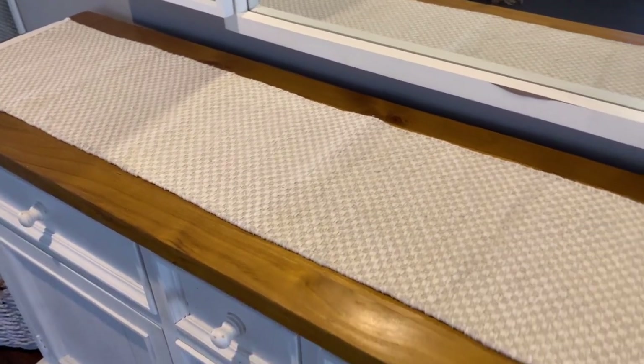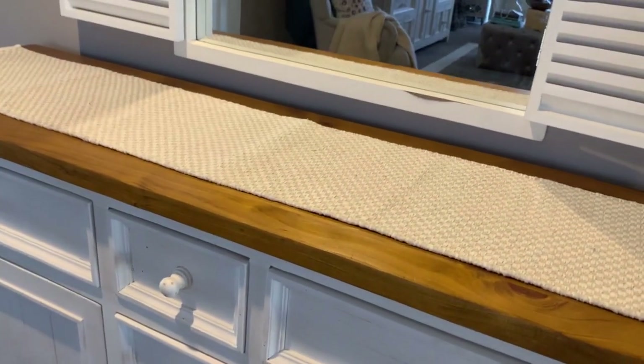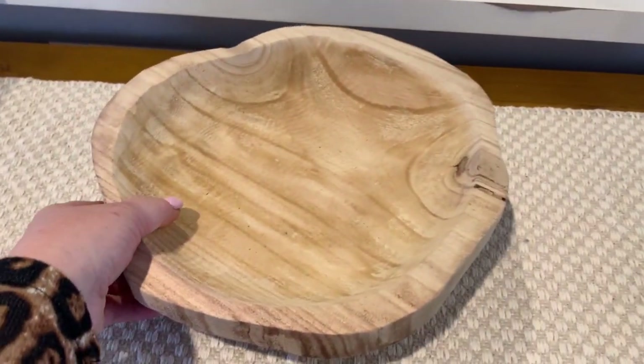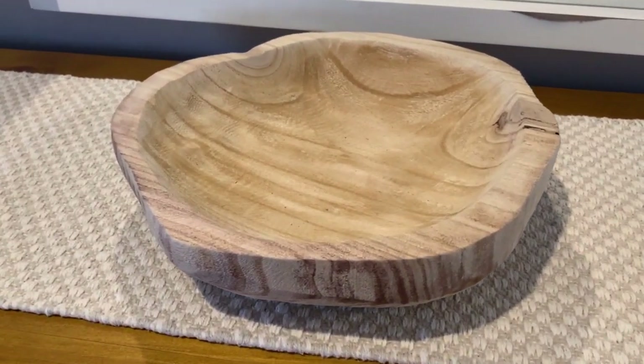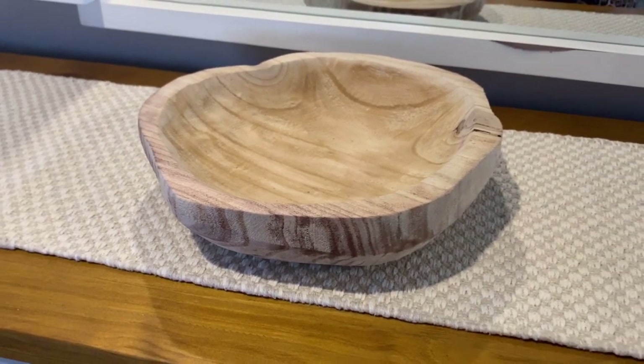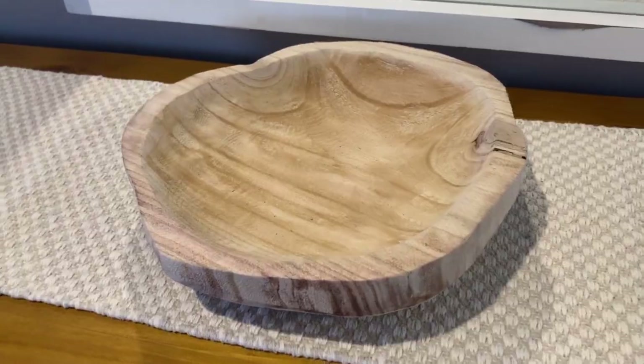Starting off, I'm gonna add this very neutral table runner, which is from Target. Now rustic dough bowls are very on trend this year, especially for farmhouse decor. But I'm gonna show you today how you can take a rustic dough bowl and add some glam touches.